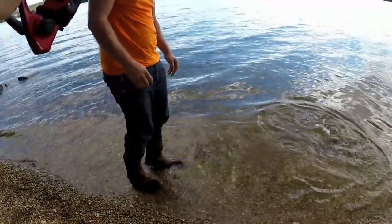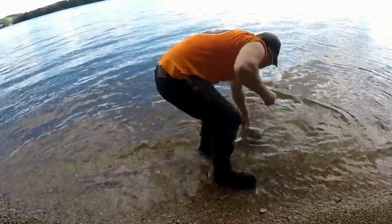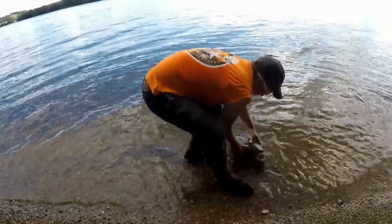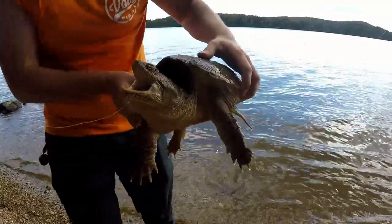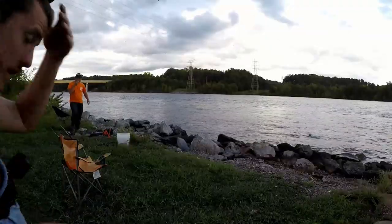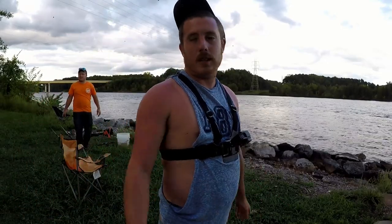Got him — turtle, man. Alright guys, we just moved spots. It was super hot at the other place and we got nothing but turtles.